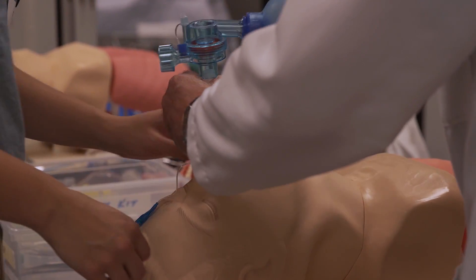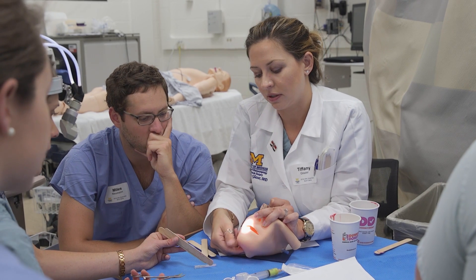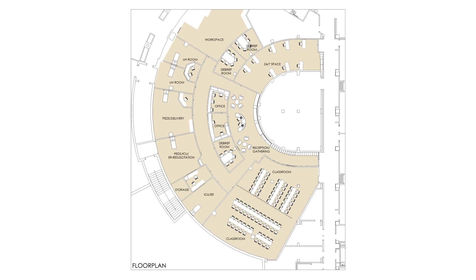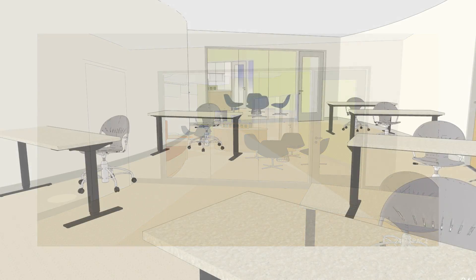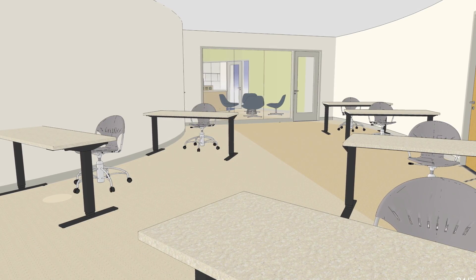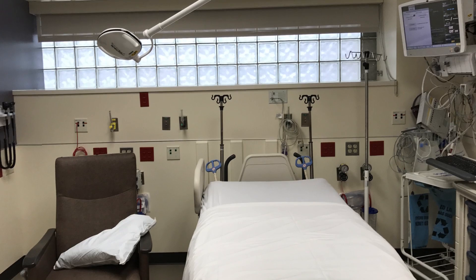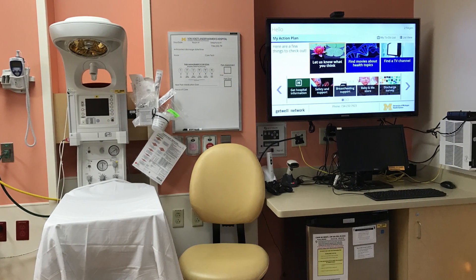We're very excited that we're expanding into a new space in MedSci2. We are small as far as a clinical simulation center compared to the size of the health system, so this new expansion will really provide the additional facilities that we need. That will more than double our space. Right now we're about 6,000 square feet and we're going to expand into an additional 7,500 square feet with five inpatient rooms, including an ER room, an ICU room, a delivery room, and two adult hospital rooms.